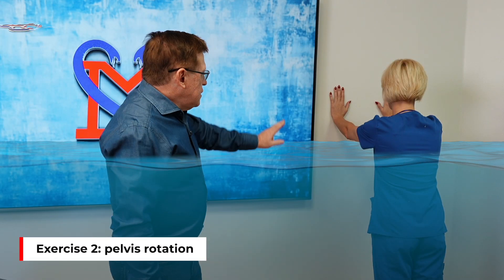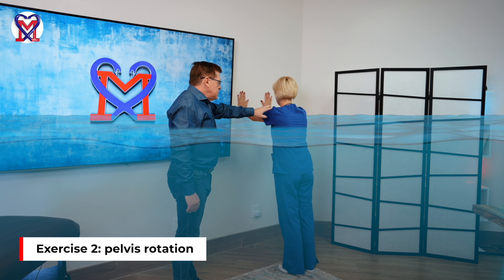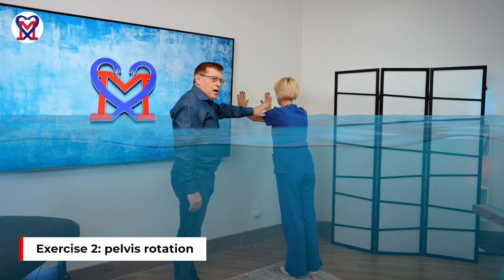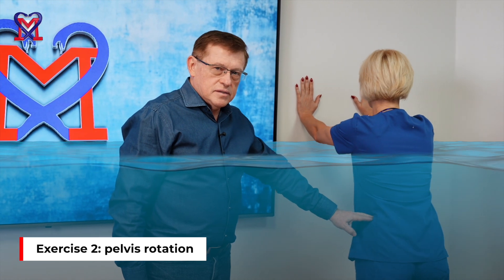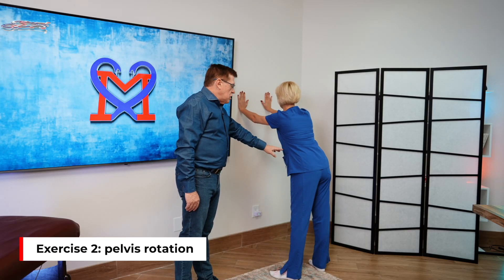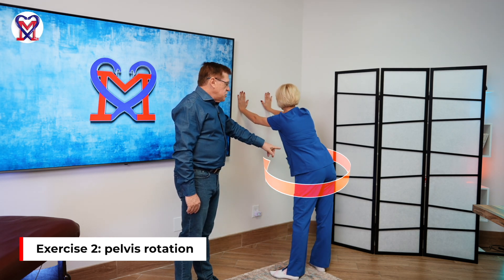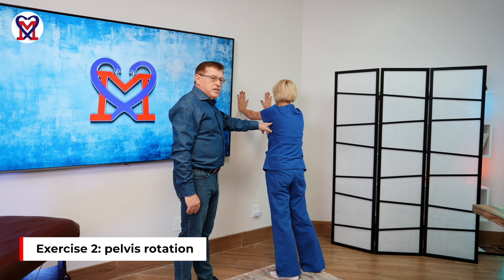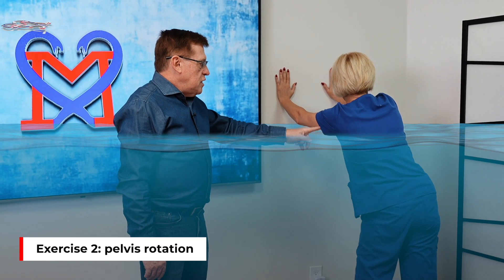The patient leans against the edge of the swimming pool wall with the weight of the upper body on the arms, which frees the pelvis. Julia then rotates the pelvis clockwise and counterclockwise, rotating the pelvis against a fixed chest — one direction, then the opposite direction.